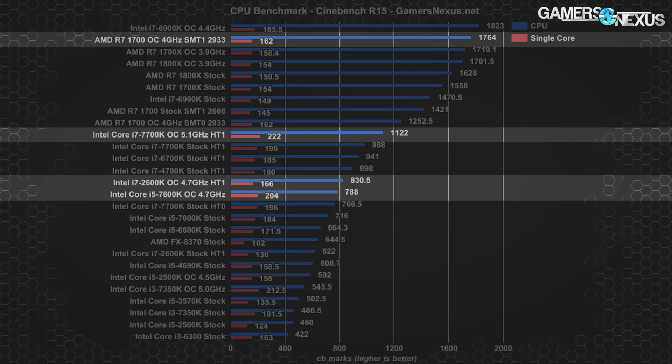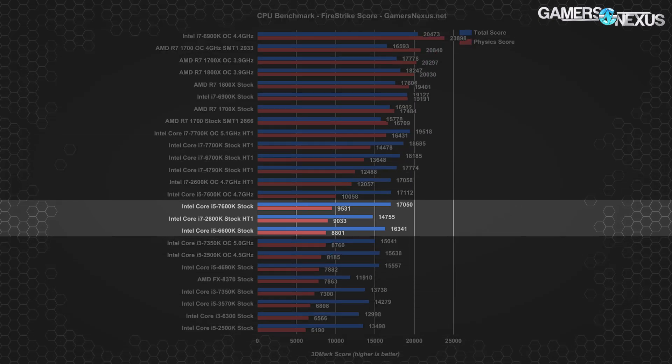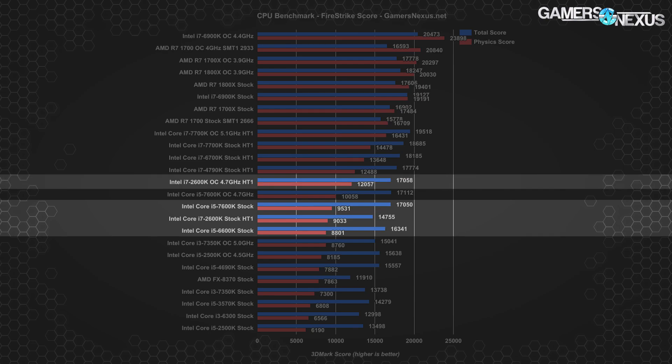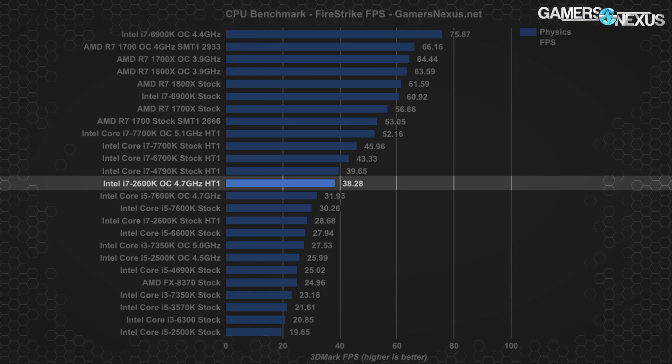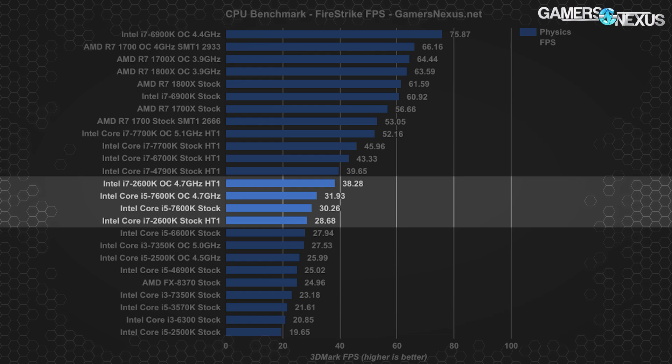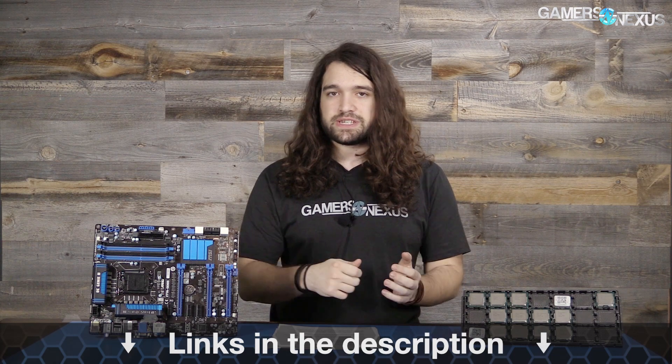In Firestrike's demanding physics test, the 2600k's original score was 9033, outperforming the stock i5 6600k. Once overclocked, the score jumped to 12,057 — just shy of the i7 4790k stock and higher than every i5 tested, overclocked or not. As FPS numbers, the overclocked 2600k at 4.7 GHz lands at 38.3 fps in the physics test versus 28.7 fps at stock. The R7 1700 stock with 2666 MHz memory performs around 53 fps.